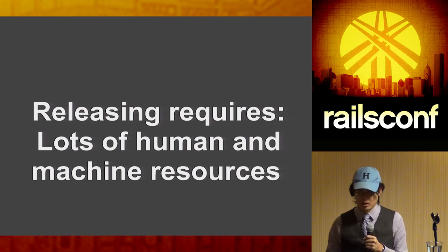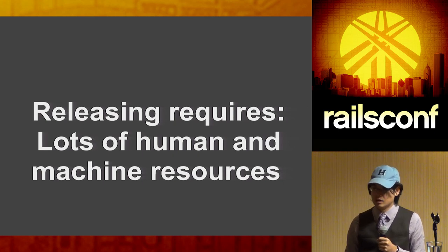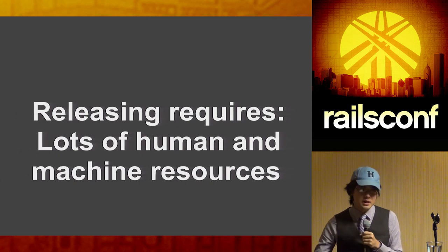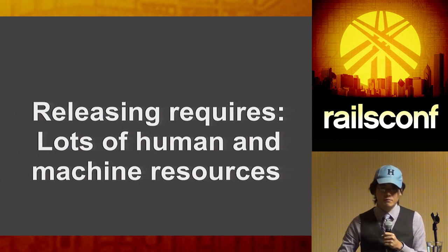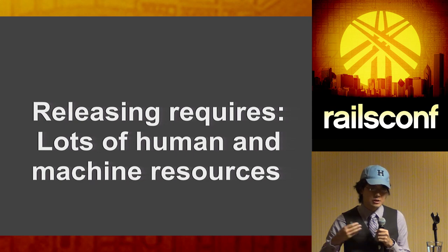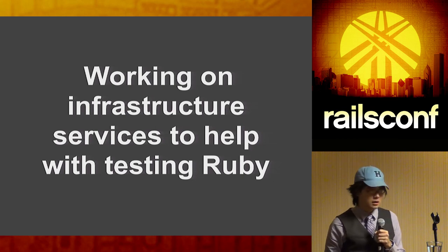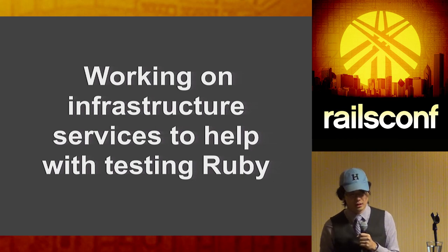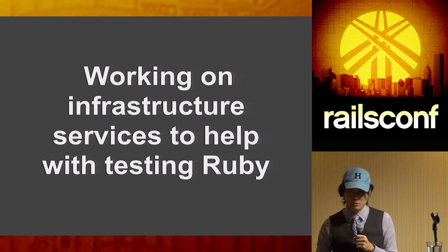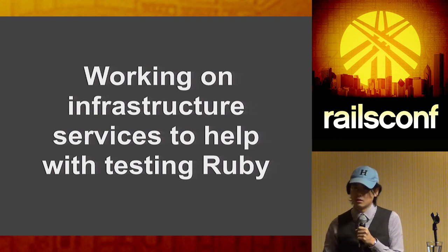When I was in Japan for a Ruby core meeting, we talked about Ruby releases being slow. I asked why, and the release manager Naruse explained: it requires lots of human and machine resources. Ruby has to work on many different configurations — Linux distros, OS X, various vendors — and the CI server has to pass on all of them. That coordination is why releases don't happen super fast. Koichi and my team are working on infrastructure to automate testing, hopefully enabling nightly or per-commit builds to get releases out sooner.